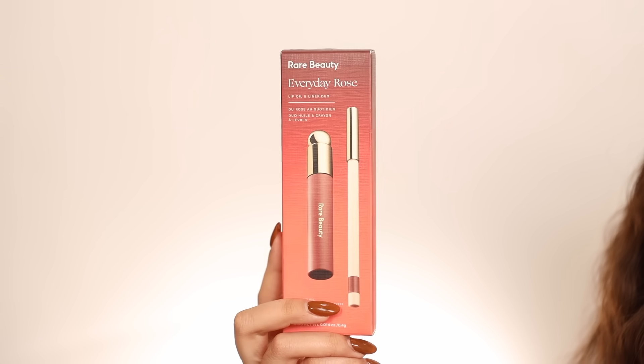Also from Rare Beauty, the Everyday Rose lip oil and lip liner duo is simple and cute as a stocking stuffer or add-on with a gift card. It fits nicely in a tumbler. This comes with the Admired lip liner and the Delight lip oil. I have a video swatching every single shade of the lip liners and lip oils on my channel if you want to see more.